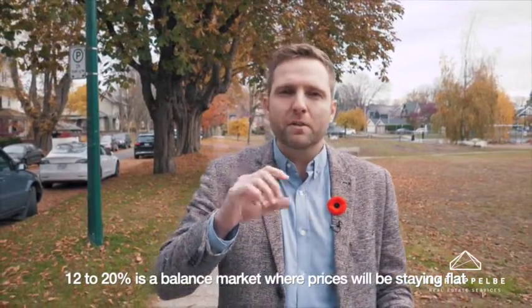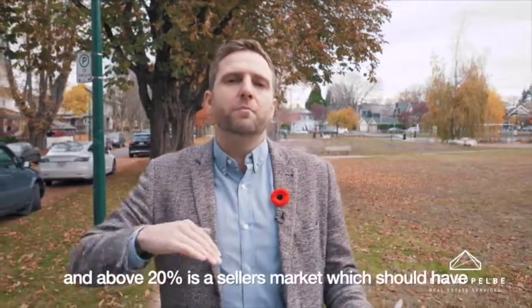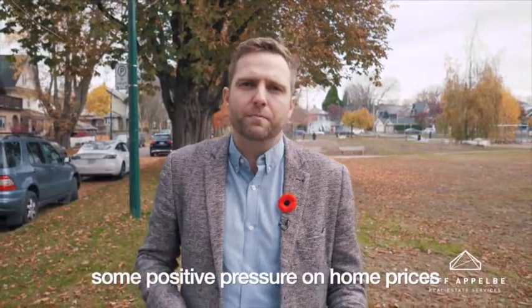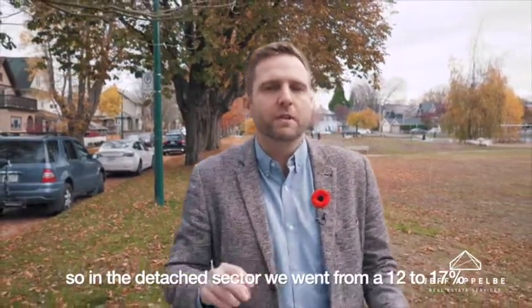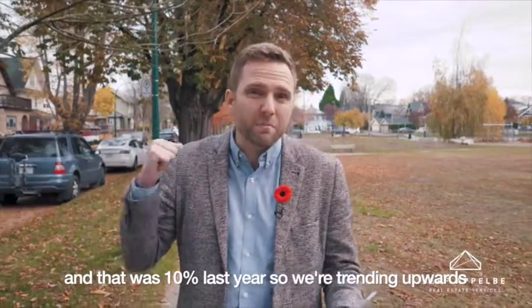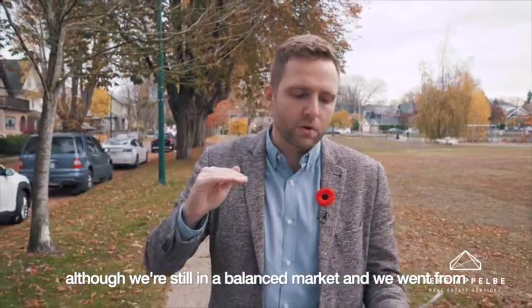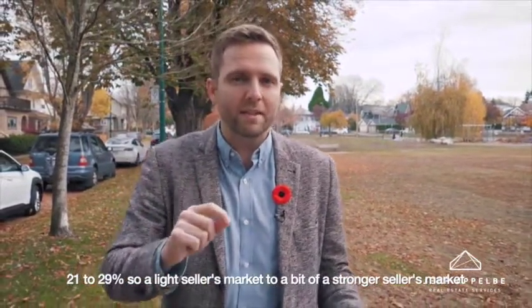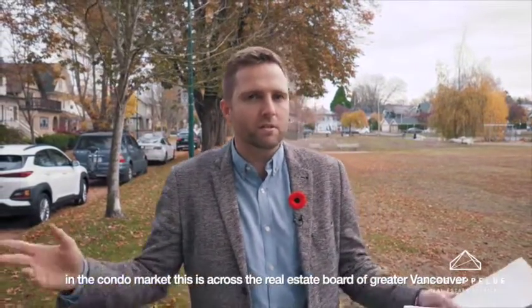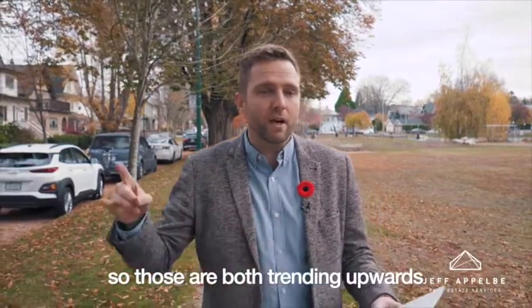12 to 20% is a balanced market where prices will be staying flat, and above 20% is a seller's market with positive pressure on home prices. In the detached sector, we went from 12% to 17% sales-to-active ratio from September to October — that was 10% last year — so we're trending upward, though still in a balanced market. In the condo market, we went from 21% to 29%, so a light seller's market to a stronger seller's market, across the Real Estate Board of Greater Vancouver.